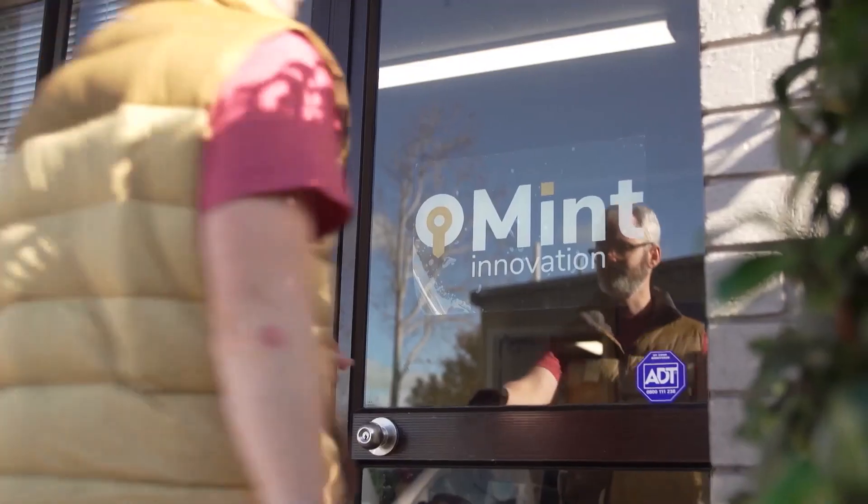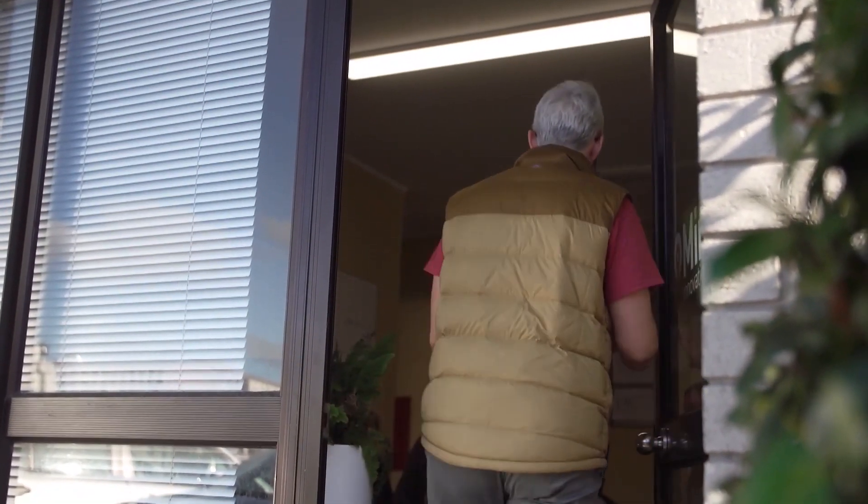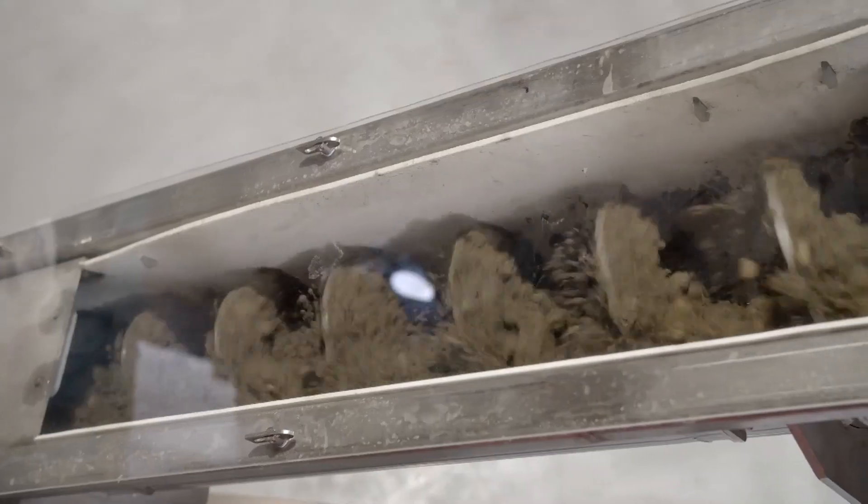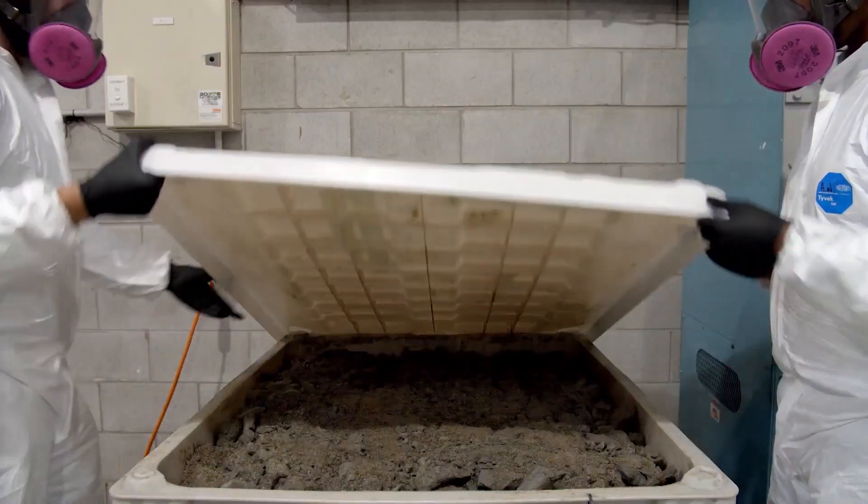Olly Crush runs Mint Innovation in Auckland, New Zealand. It uses microbes to remove precious metals from e-waste. The Mint process starts by taking the scrap and grinding it up into a sand-like consistency, to ensure that all the metal contained within is exposed to a subsequent chemical leaching process.